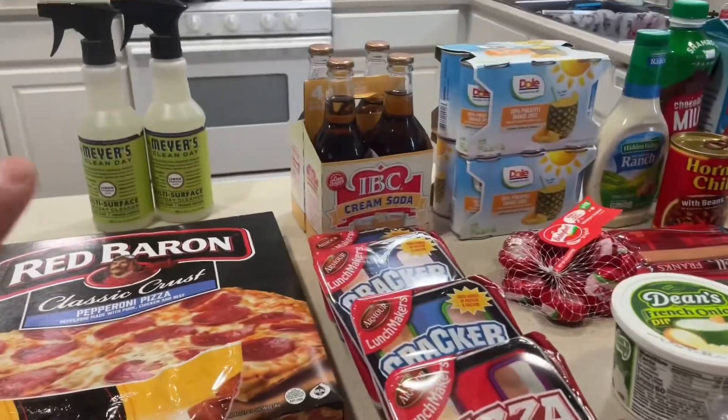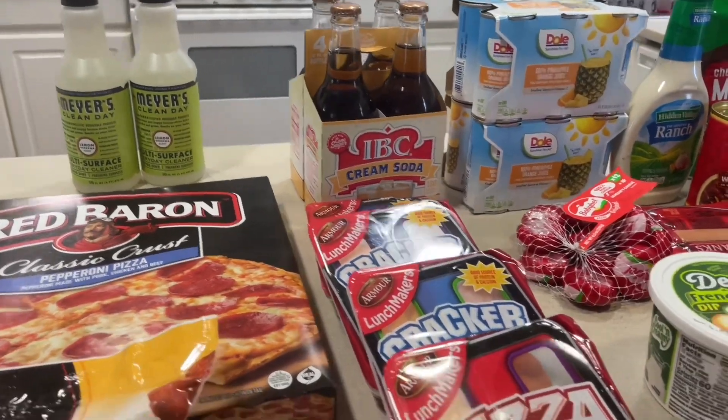I got the Mrs. Meyer's for $2.88, so I picked up two of them because that's a really good deal I cannot pass up. If you guys have not tried that brand, definitely check them out — they're really good.